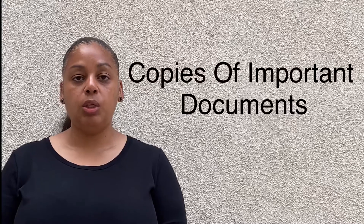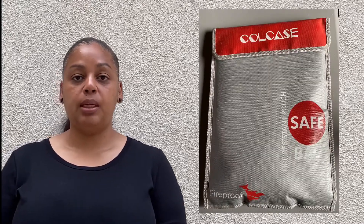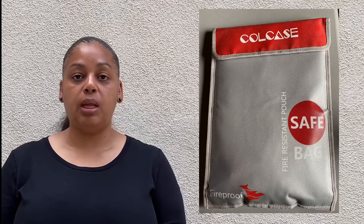The next item you will want to keep in your kit are important documents. You will want to have copies of your identification, credit cards, passports, titles to your home, and insurance papers, among other important documents you will need. Having copies of these items will make your life easier if you need to provide them.